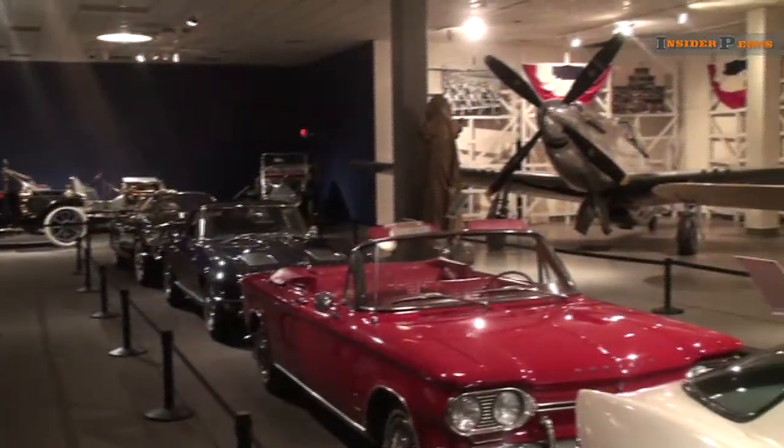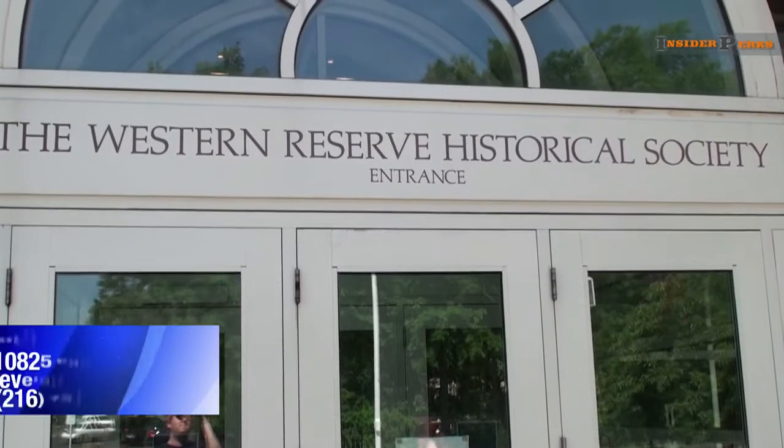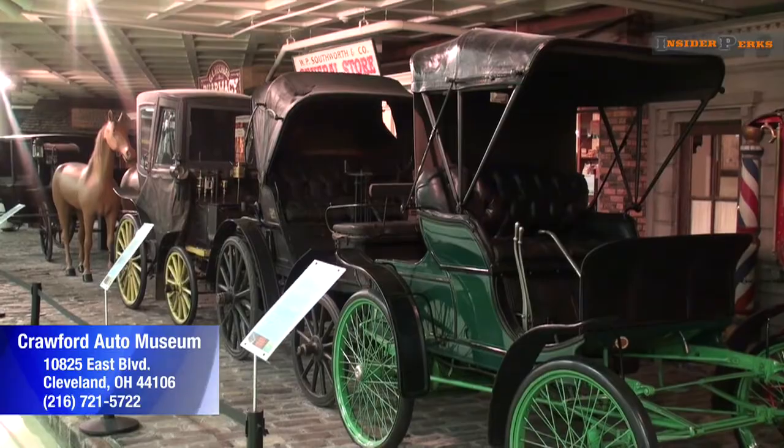With nearly 200 classic automobiles and aircraft, there's only one place to visit in Cleveland: the Crawford Auto Aviation Museum. Step inside the Western Reserve Historical Society and you'll find a massive collection that was declared one of the best in the nation according to Car Collector magazine.